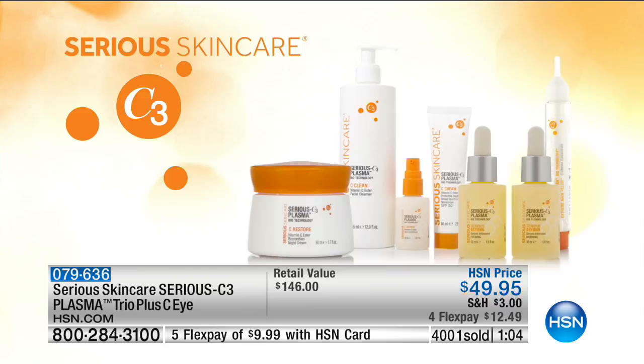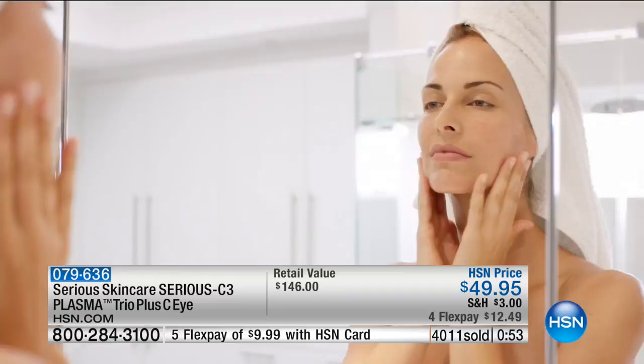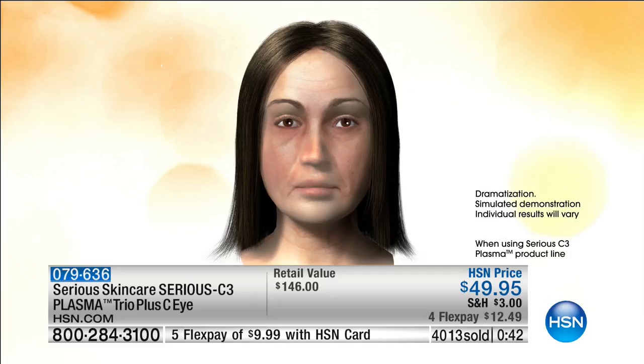Serious Skin Care C3 Plasma Biotechnology: applying forms of vitamin C topically has provided skin with beauty anti-aging benefits for decades. Through state-of-the-art technology, Serious Skin Care joined six vitamin C esters with our proprietary C3 plasma biotechnology. In addition to addressing fine lines and wrinkles, Serious C3 visibly supports a younger-looking complexion and significantly improves the look of skin's brightness, elasticity, and smoothness while providing optimum antioxidant protection.